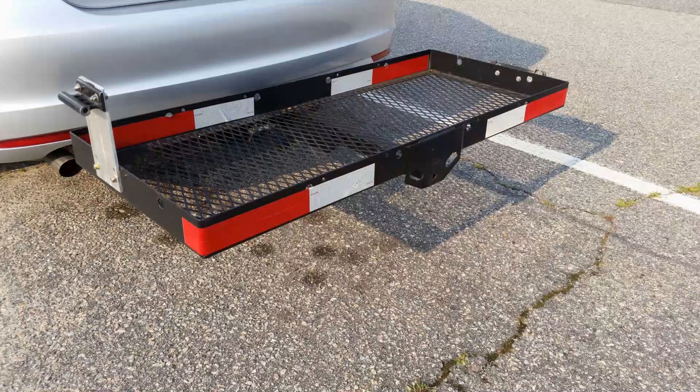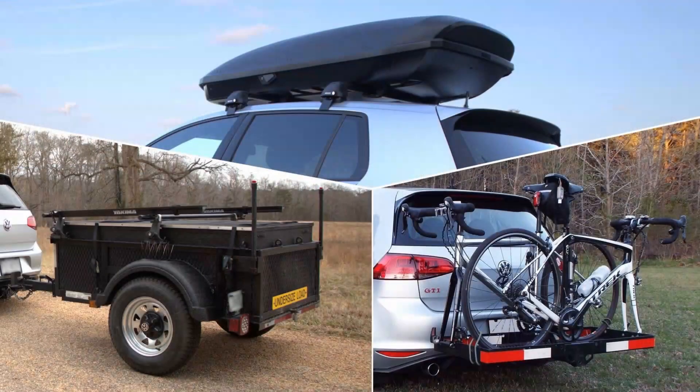That's about all I can think of for the hitch-mounted cargo carrier. This video is actually part of a much larger video in which I compare the hitch-mounted cargo carrier to a rooftop cargo box and a small utility trailer — check the link in the video description below if you're interested. Thanks for being here, click to subscribe if you like what I'm doing, and I'll see you next time.